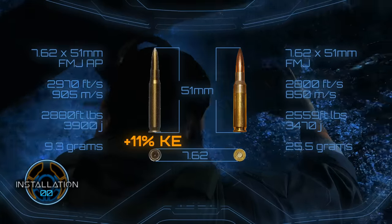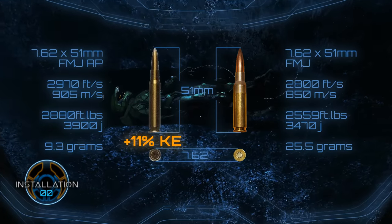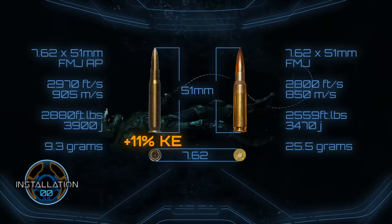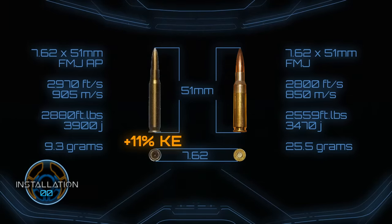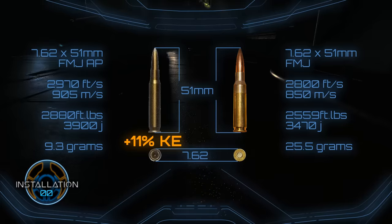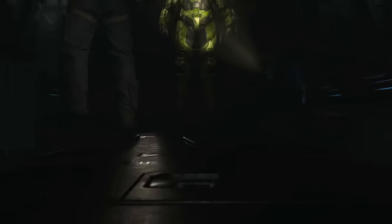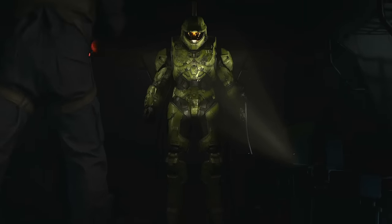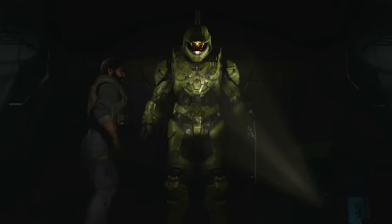So where does this come from if all the dimensions remain practically the same? We'll assume the weight actually matches up — just a continuity error. I've said before that the likely reason UNSC weapons appear to be markedly more powerful than their real world counterparts could be due, in part, to changes in the chemical composition of the ammunition's propellant.